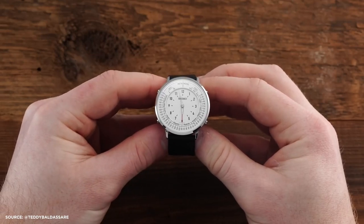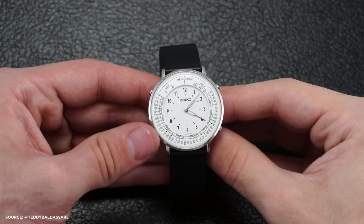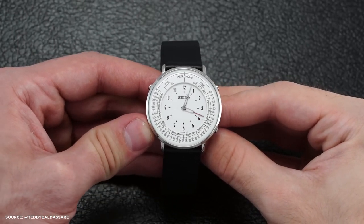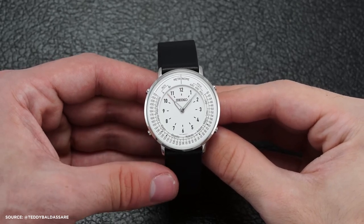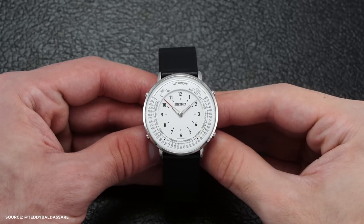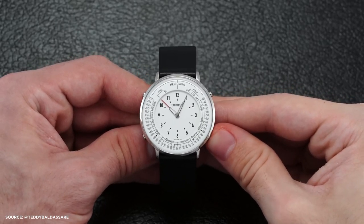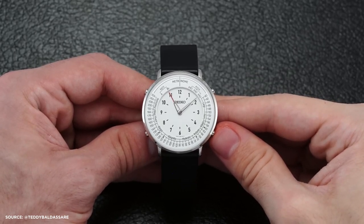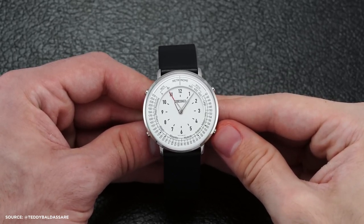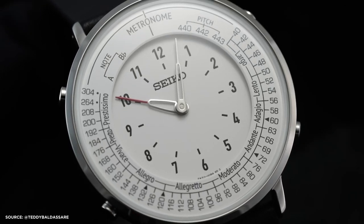Operating the watch is relatively uncomplicated. In its default time mode, activating the metronome involves pressing a button at the 8 o'clock position. This prompts the minute and hour hands to engage in a brief dance, after which the minute hand continues its pendulum-like motion. Concurrently, the hour hand, distinguished by a red tip, rotates to display the BPM on the outer dial's scale. This scale spans from a leisurely 40 BPM to a brisk 304 BPM, with musical tempo labels in Italian.